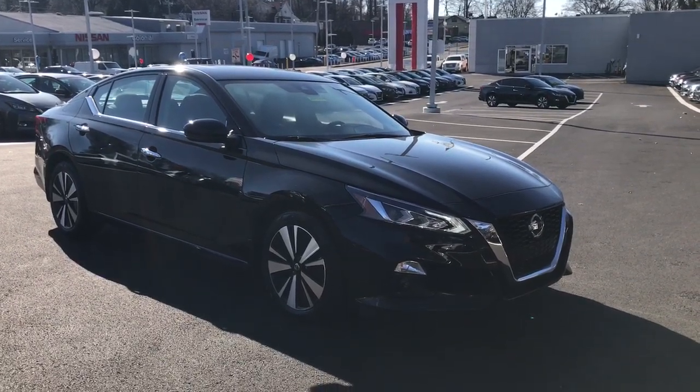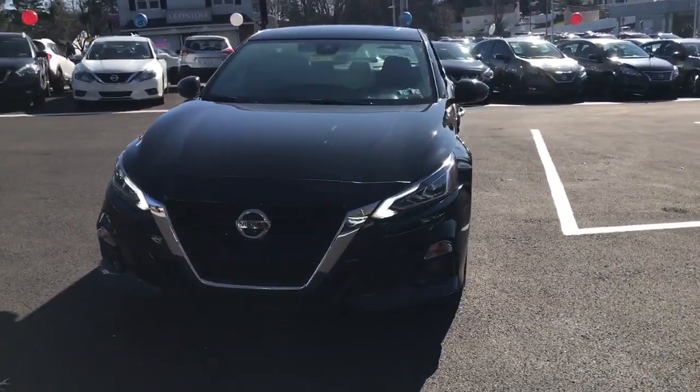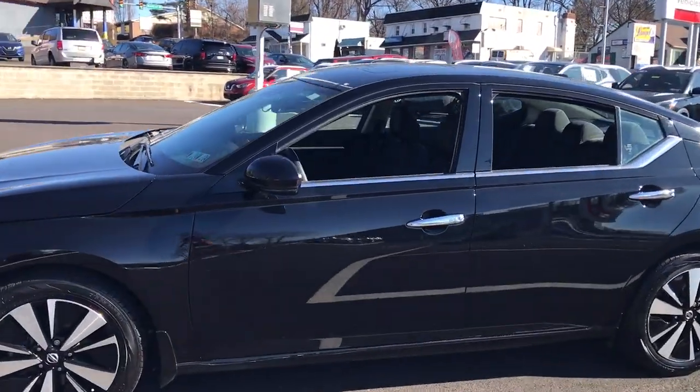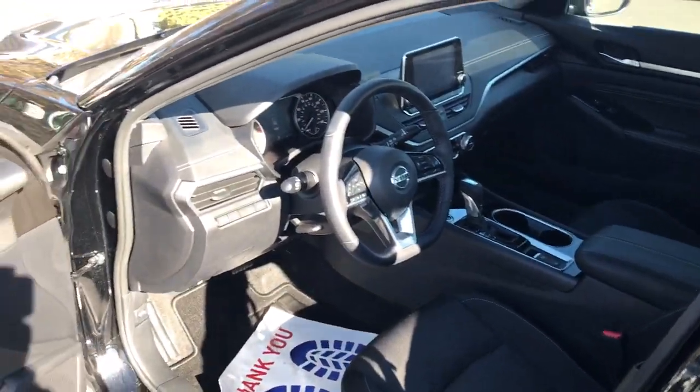Look no further than the 2020 Nissan Altima. With less than 35,000 miles on the odometer, this vehicle provides excellent value. Here's a stylish, family-friendly Nissan Altima — the midsize sedan with available all-wheel drive and standard driver assist safety features.